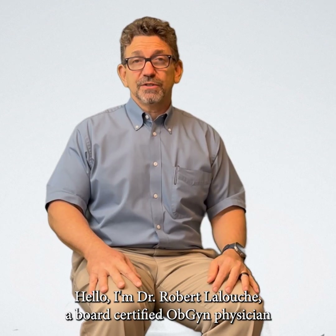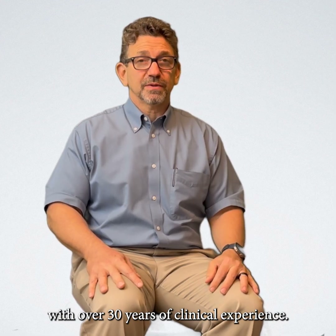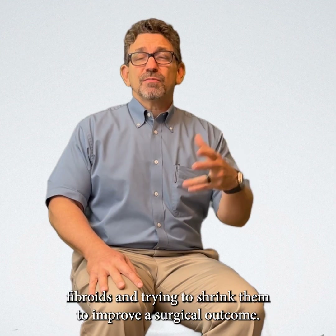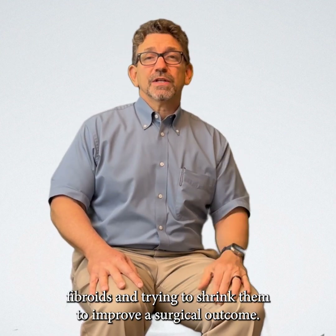Hello, I'm Dr. Robert Malouche, board-certified OBGYN physician with over 30 years of clinical experience. Today we're going to talk about fibroids and trying to shrink them to improve a surgical outcome.